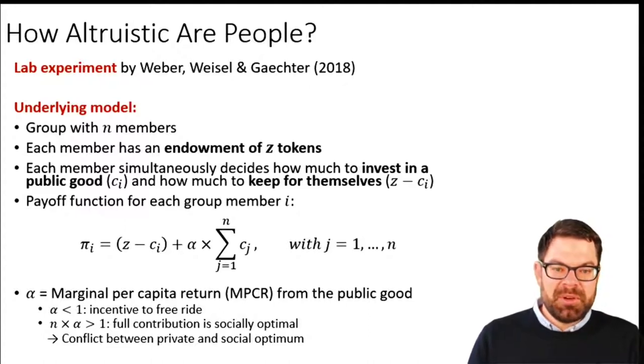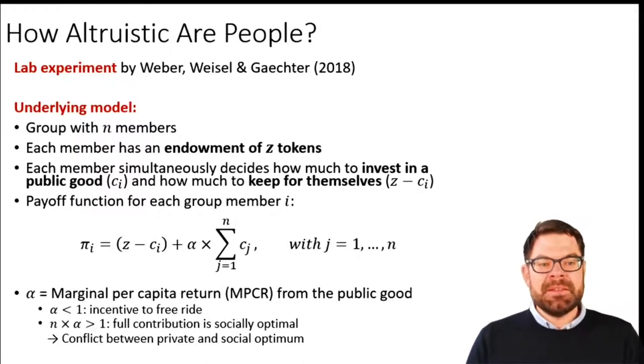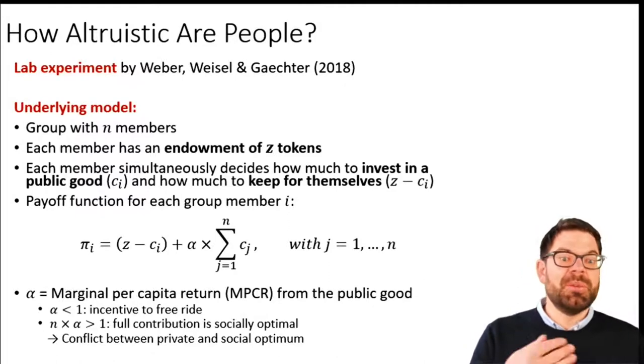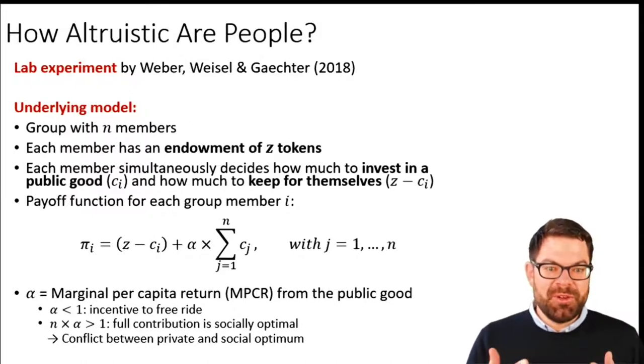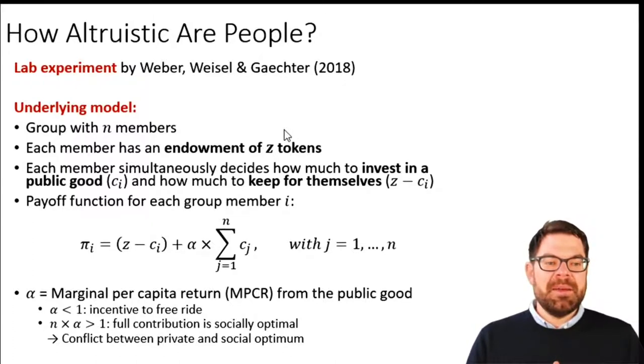The first paper was one that only came out very recently in Nature Communications, one of the top science journals. What they were studying is in a one-shot game — where people can only once contribute to a public good — how are people actually going to decide how much to contribute? They took people in a lab and gave them an initial amount of money, those Z tokens that you can see here, and then those people could decide what to do with that money.